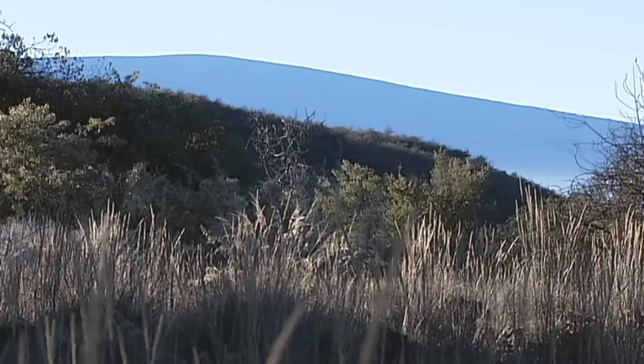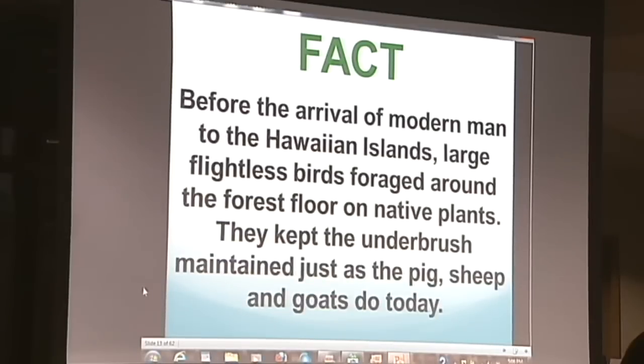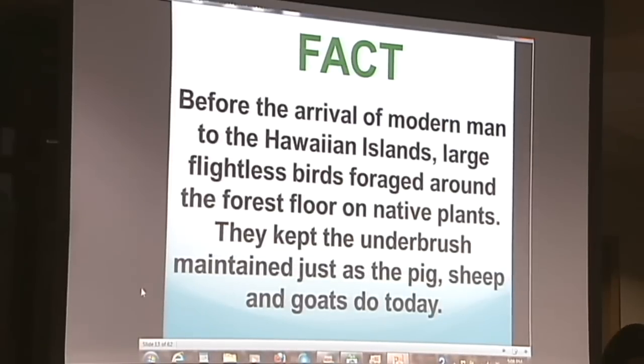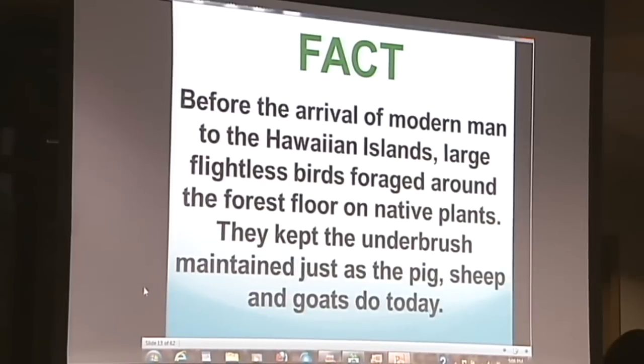One of the main facts I like to point out here is that before the arrival of modern man to the Hawaiian Islands, large flightless birds foraged around the forest floor on native plants. They kept the underbrush maintained just as the pig, sheep, and goats do today. You don't see much record of this because most of those birds were extinct by the time botanists got into the forest. But I work up on Mauna Kea and visited many caves where, in some caves, it's over three feet deep of these birds' bones. So they ranged all the way up to 12,000 feet at one time.